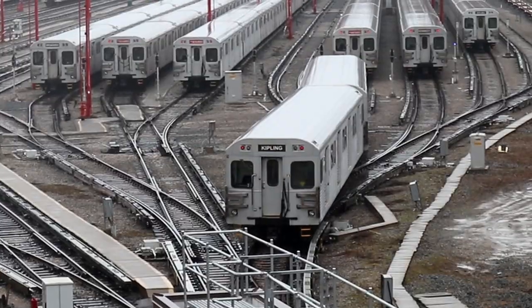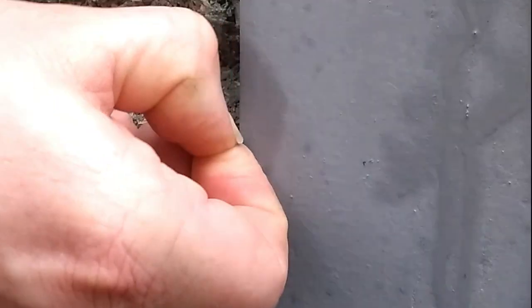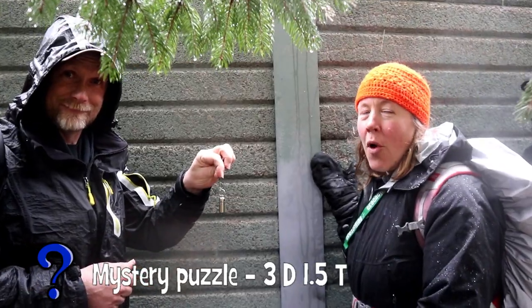Absolutely, next time let's order some sunshine — sounds good! It's just another cache in the wall.